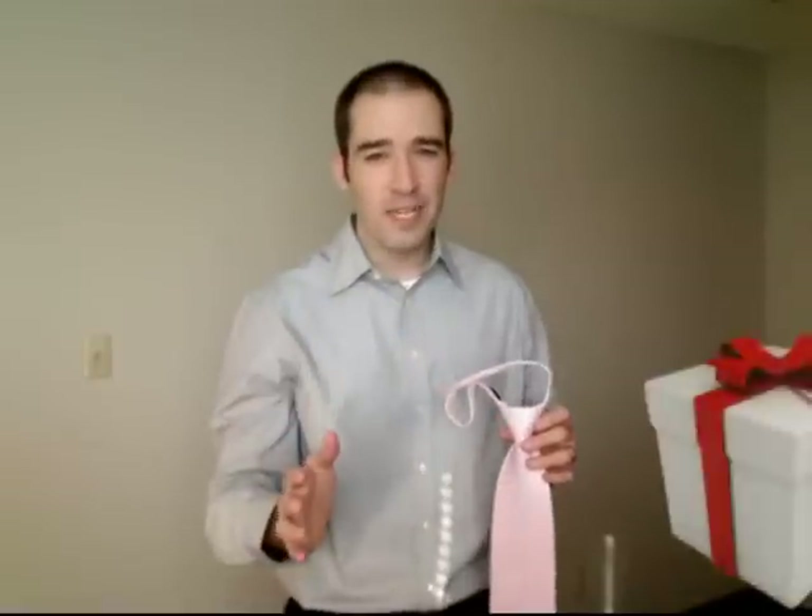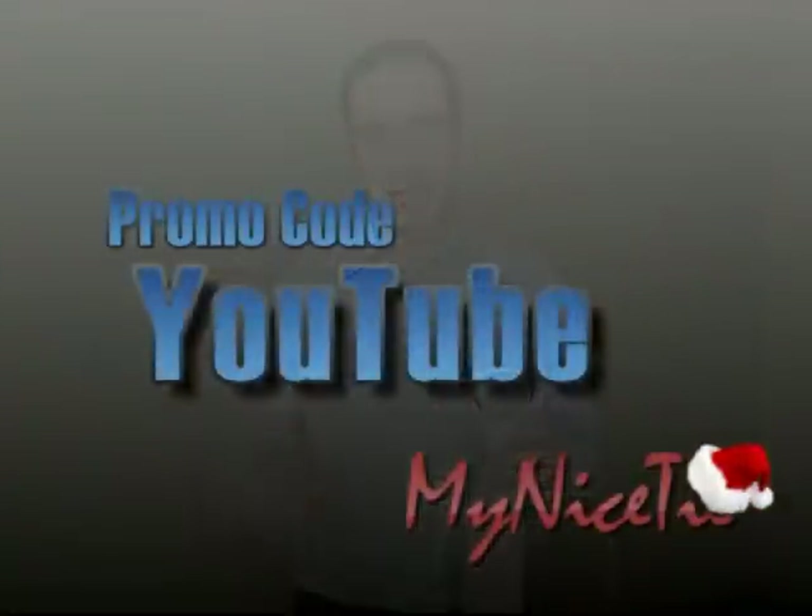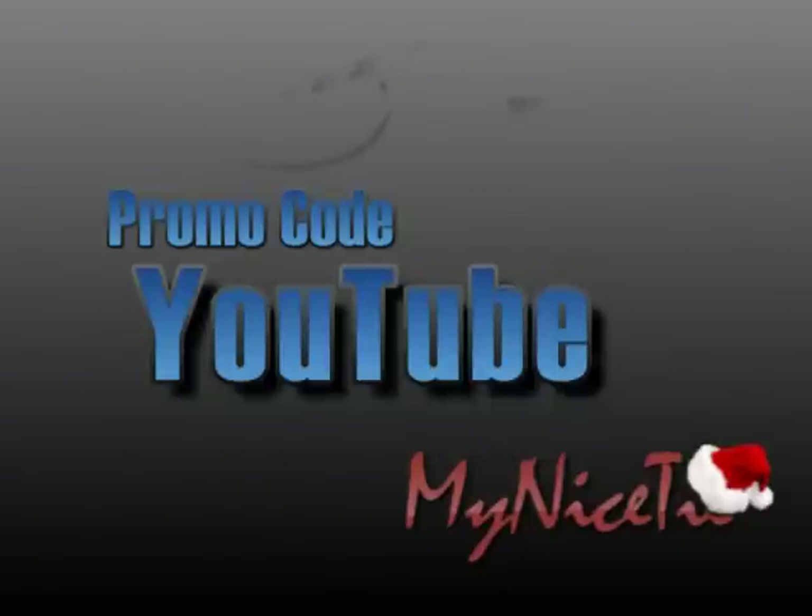It's the perfect gift for this Christmas, and every tie-wearing person should have at least one zipper tie in their wardrobe. For a special discount, use the promo code YouTube at checkout at MyNiceTie.com.